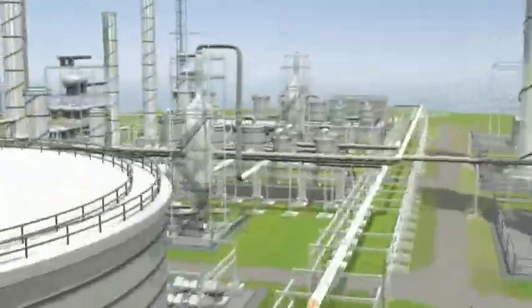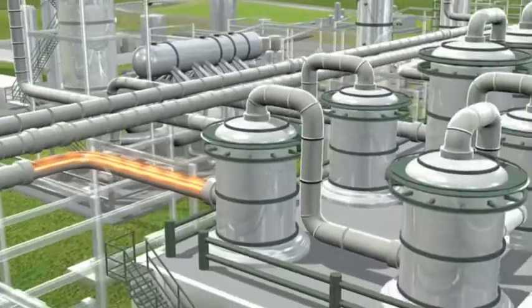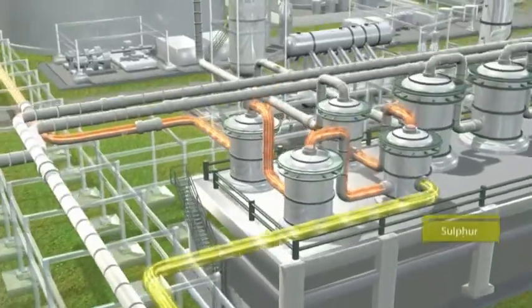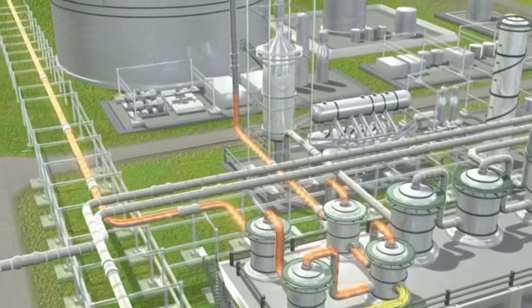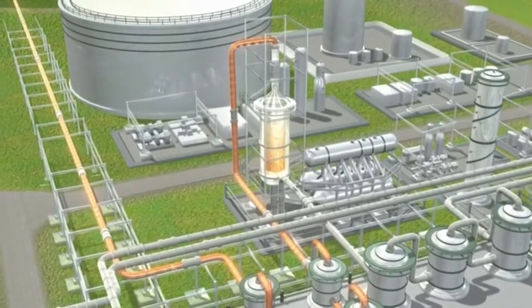Natural gas will be piped to the plant from North Sea gas fields through existing pipelines. The gas will then be cleaned to remove substances such as sulphur, and will enter a reformer where it will be combusted with steam at high pressures to form synthesis gas.